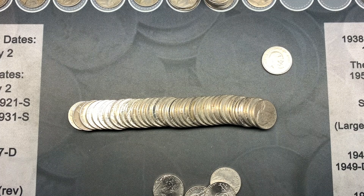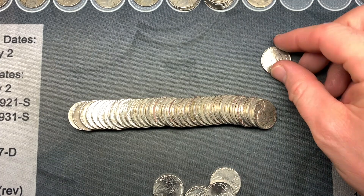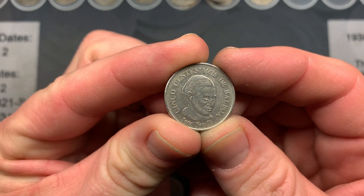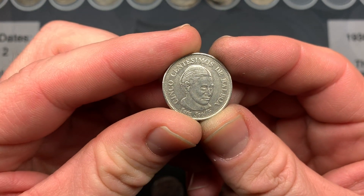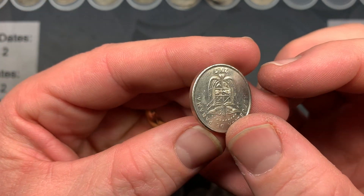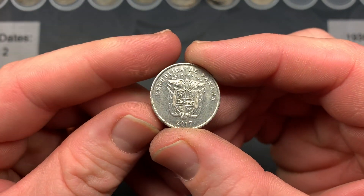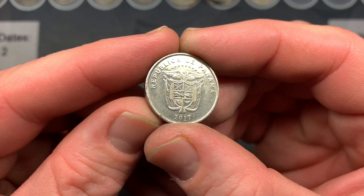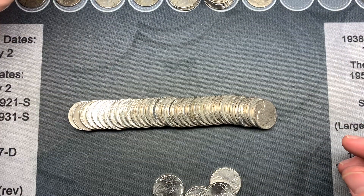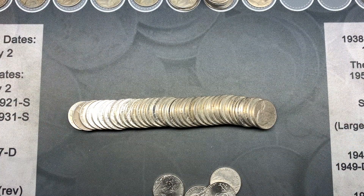On rolls 42 and 43, my wife couldn't be outdone — she had to find a foreign as well. Hers is a Panama Balboa: 2017 Republica de Panama. Got to love it — I don't normally find two foreigners in one box, so that's pretty exciting.